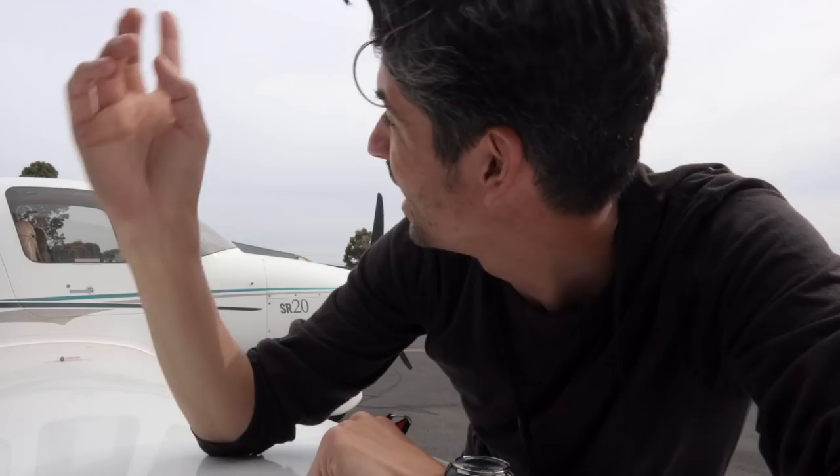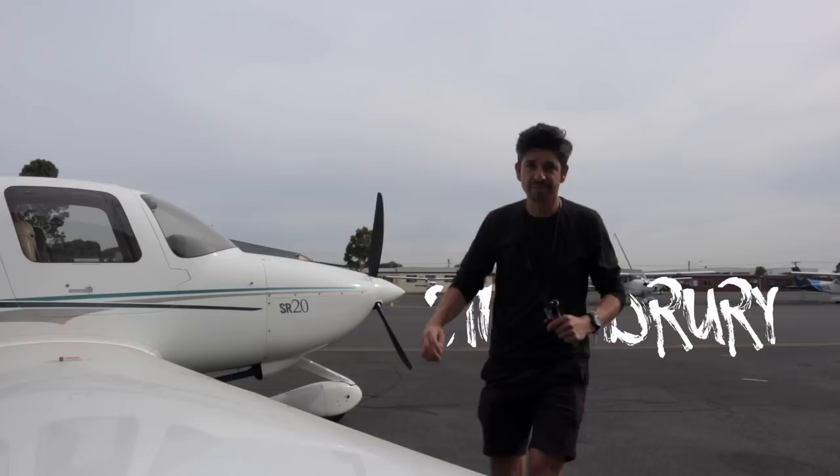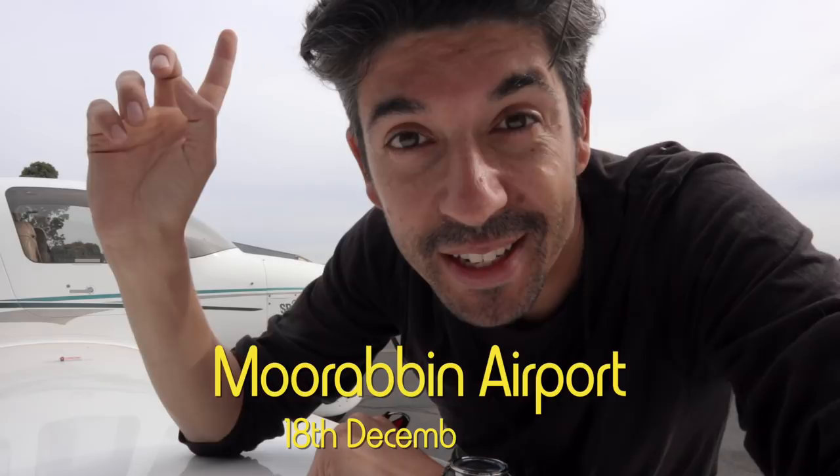Hello again flying friends and welcome back to Moorabbin Airport. It looks a bit hazy right now but that's gonna clear. There's basically no wind, there's gonna be no clouds over pretty much all of Victoria and it's such a waste not to go flying today.